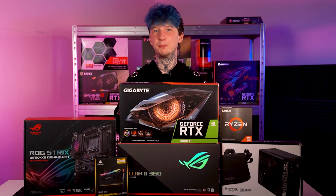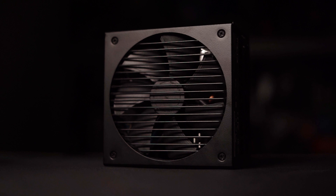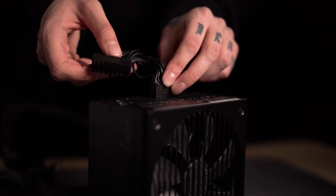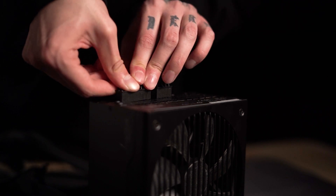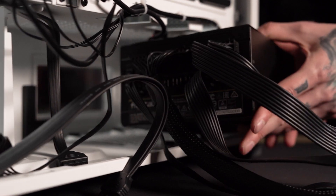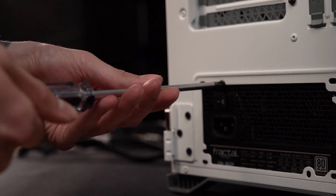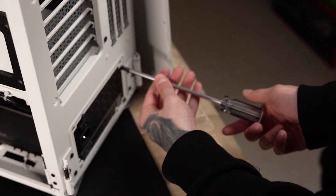Shameless plug aside, the plugs we won't be setting aside are the ones that go into our PSU — the Fractal Design ION Plus 860W. This fully modular PSU will be more than enough to power our breezy beast and keeps unnecessary cables to a minimum. With 80 Plus Platinum efficiency optimised for electrical performance and near silent operation, there's no other choice in my mind.